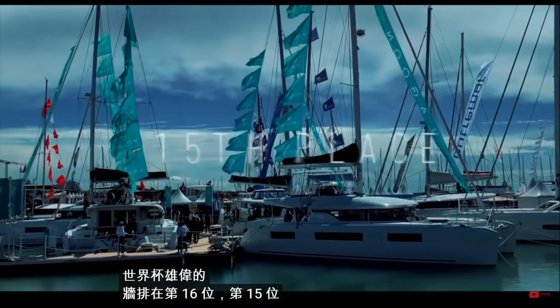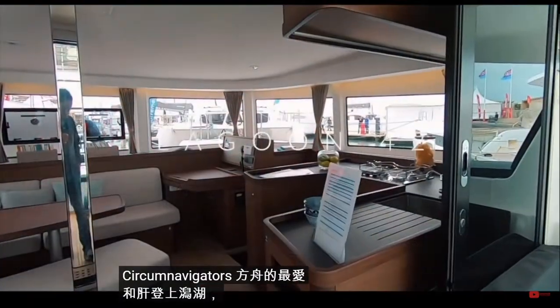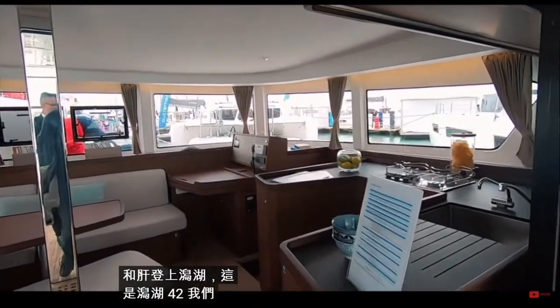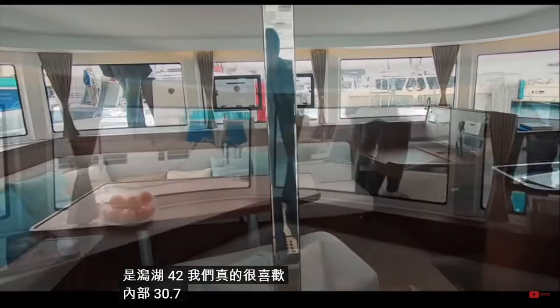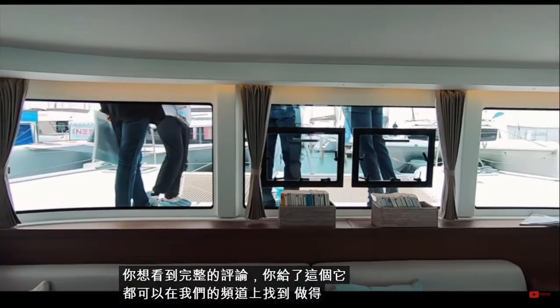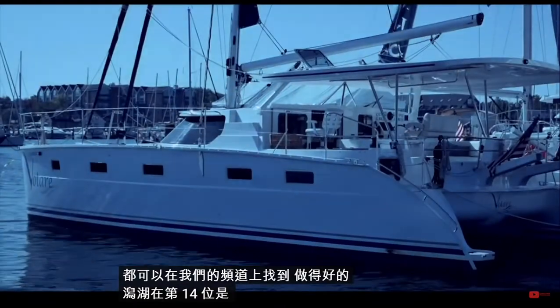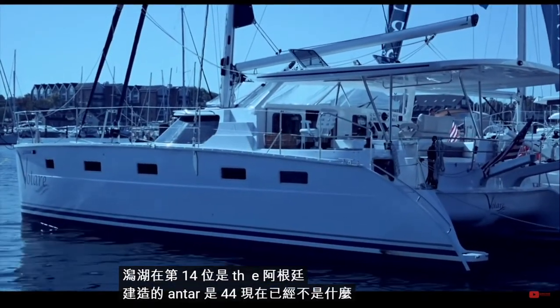Into 15th place is that favorite with circumnavigators, ARC sailors, and liveaboards — the Lagoon 42. We really like the interior; 30.7 is what you gave it. If you want to see the full review it is available on our channel. Well done Lagoon.